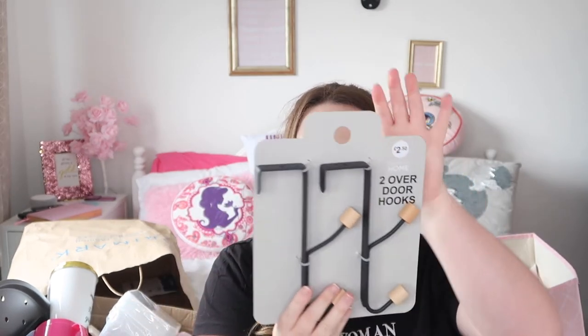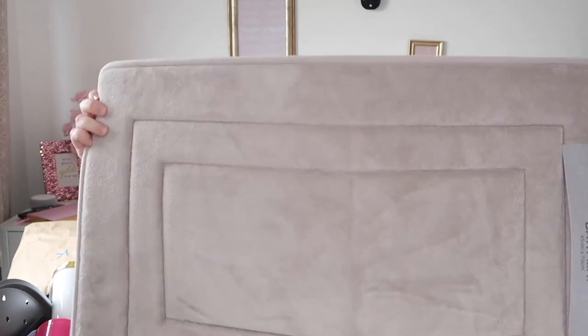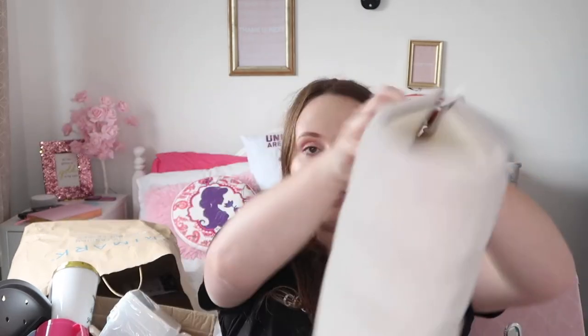Moving on to the bathroom. I got more over-door hooks from Primark — £2.50, black metal ones. I also got a memory foam bath mat from Primark — it's a nice neutral mix of brown and gray. Of course the towels are pink: a bath towel for £7 and a hand towel for £4 from Primark, both the same color. Since I have an ensuite I don't need a massive bath sheet. From Tesco I picked up a corner shower basket that sticks into the shower to hold my products — I'm hoping it comes off easily because I don't want to get charged if it gets stuck.